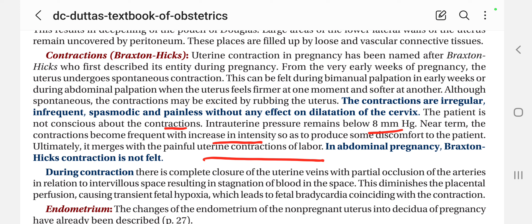In abdominal pregnancy, Braxton Hicks contraction is not felt — this is important. During contraction, there is complete closure of the uterine veins and partial occlusion of the arteries.